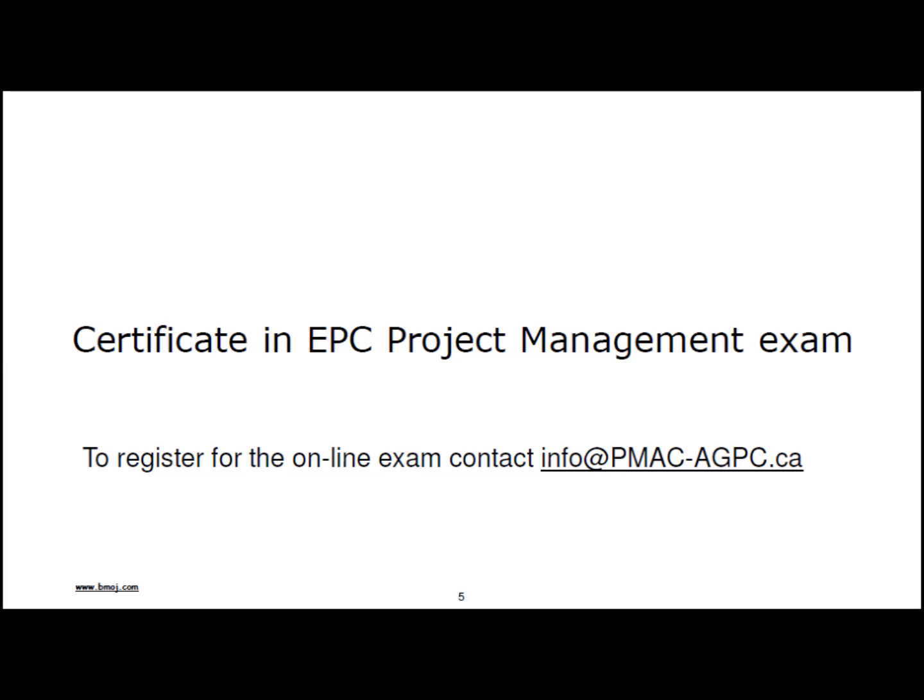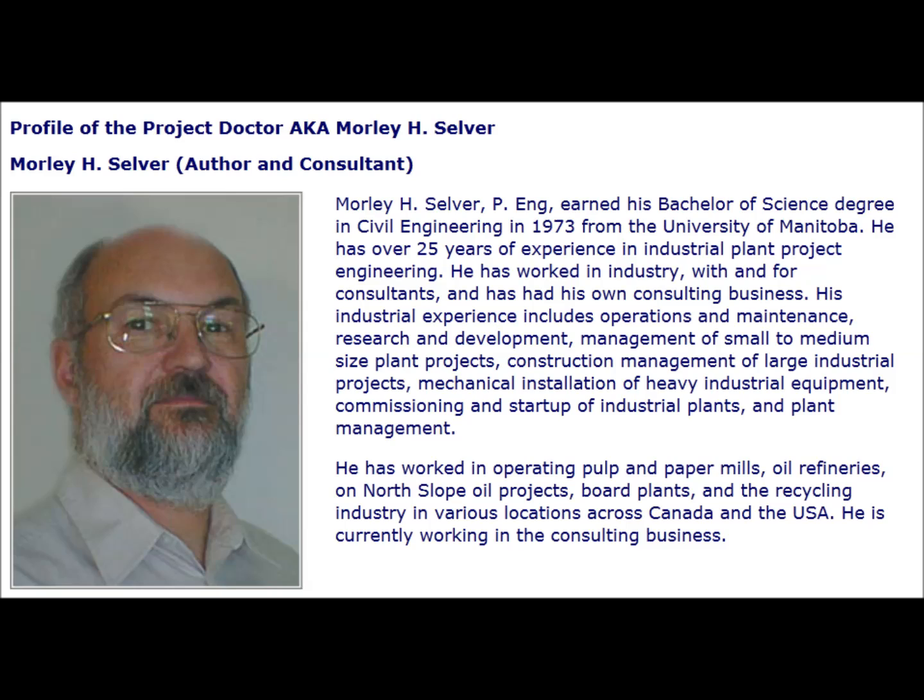To receive your certificate, you will have to write a two-hour exam, which you can take online at your leisure. The questions are based on the material covered in this workshop. To register for the online exam, contact info at pmac-agpc.ca. Do not forget to subscribe to the channel.